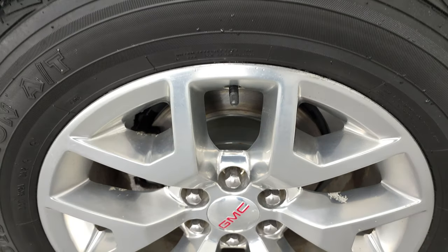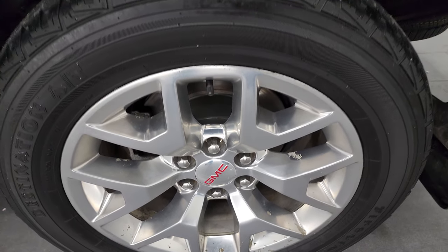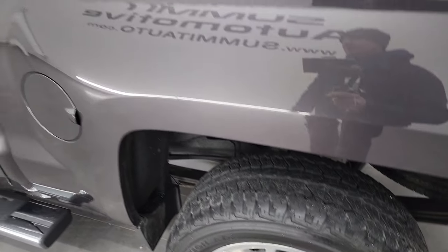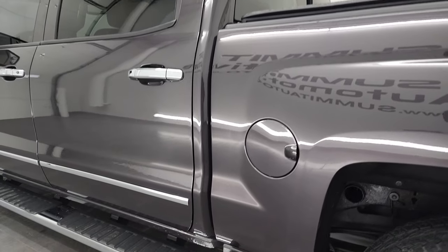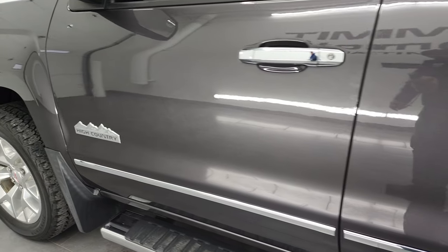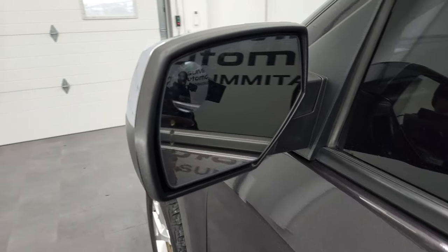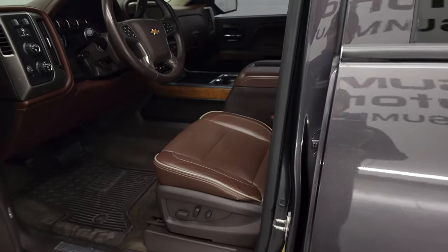The back rim on the driver's side is in excellent shape. As you go down the rest of this side of the truck, the doors and cab all look really good — didn't see any major dents or dings. It does have the power heated mirrors with built-in directional signals and a driver's side blind spot mirror.